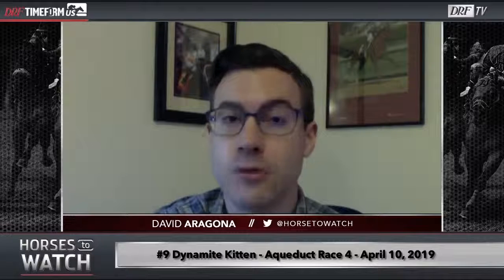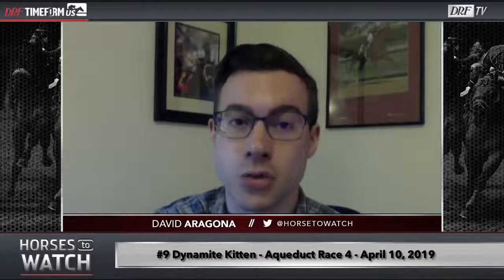Hi, everyone. I'm David Aragona with the April 17th edition of Horses to Watch. On the episode this week, I'm going to take a look back at three races from Aqueduct last weekend. We had our first five-day week of racing at Aqueduct, and there are a couple turf races I want to discuss, as well as one dirt race.